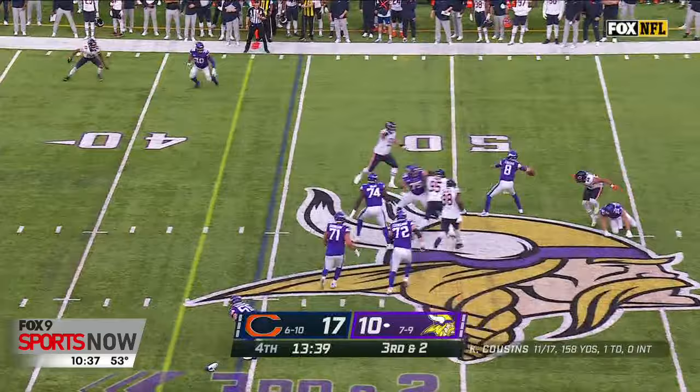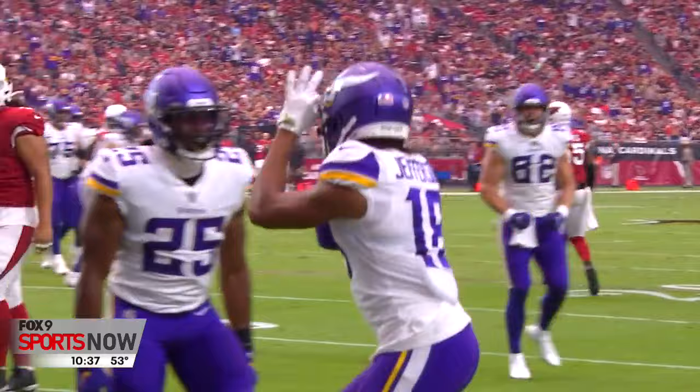Cousins wants to go deep, in the corner. Touchdown! Justin Jefferson.